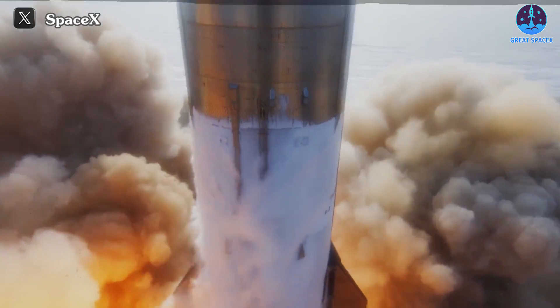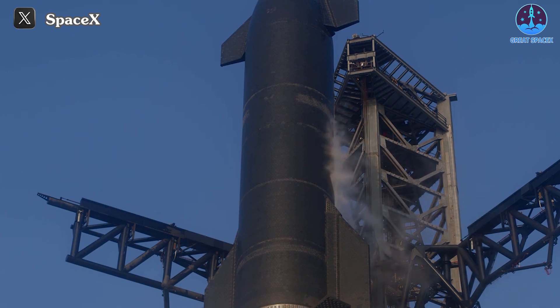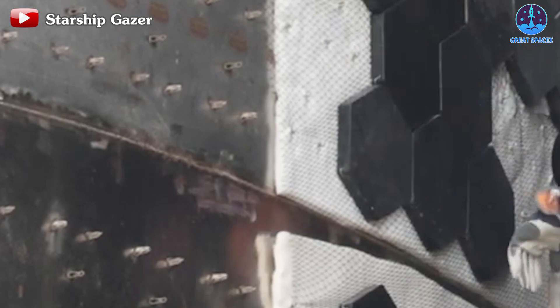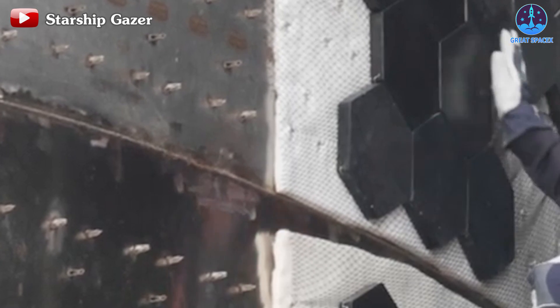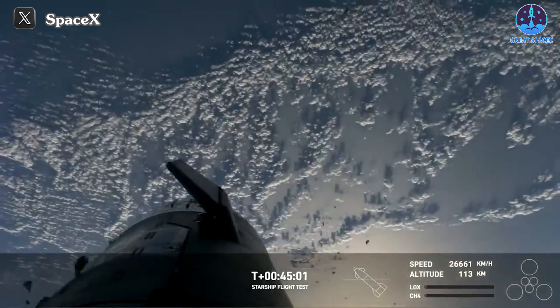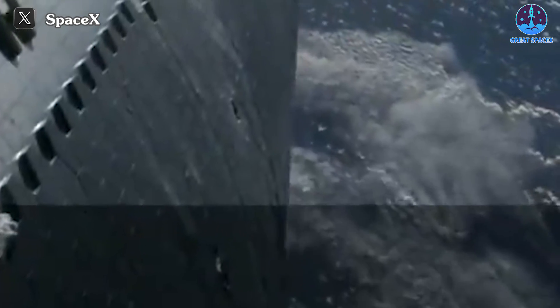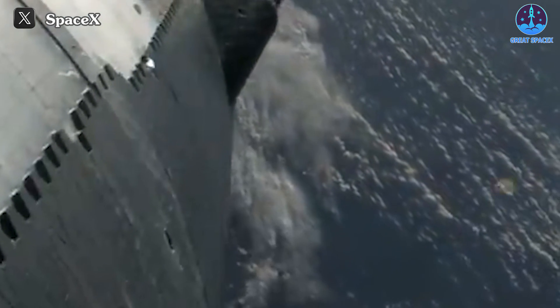Perhaps you all still remember that during Flight 1, back in April of 2023, aside from the engines, the heat shield was also the system that received a lot of attention, as many tiles fell off right after liftoff. This shows that the connection between the tiles and the pins was still unstable. By Flight 2, this still occurred but was significantly less. And finally in Flight 3, it became the focus of attention again when many tiles were picked up fallen. When S-29 began re-entry, we also saw that some points on the ship were no longer covered with heat shields.